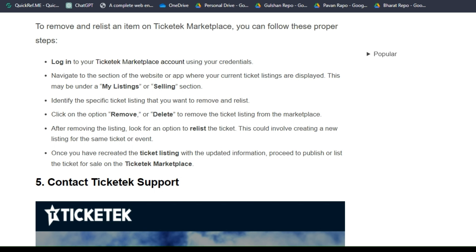Navigate to the section of the website or app where your current ticket listings are displayed — this may be under a 'My Listings' or 'Selling' section. Identify the specific ticket listing you want to remove and relist, then click 'Remove' or 'Delete' to remove it. Afterward, look for an option to relist the ticket by creating a new listing, then publish or list the ticket for sale on Ticket Marketplace.